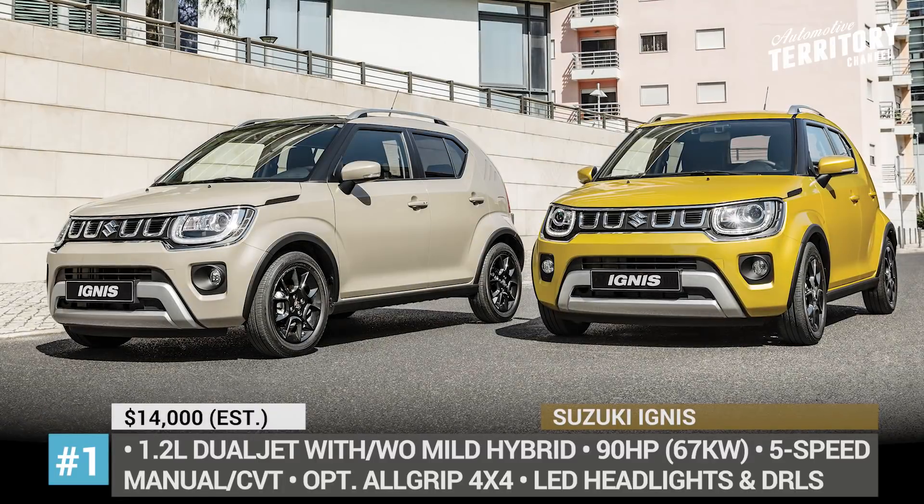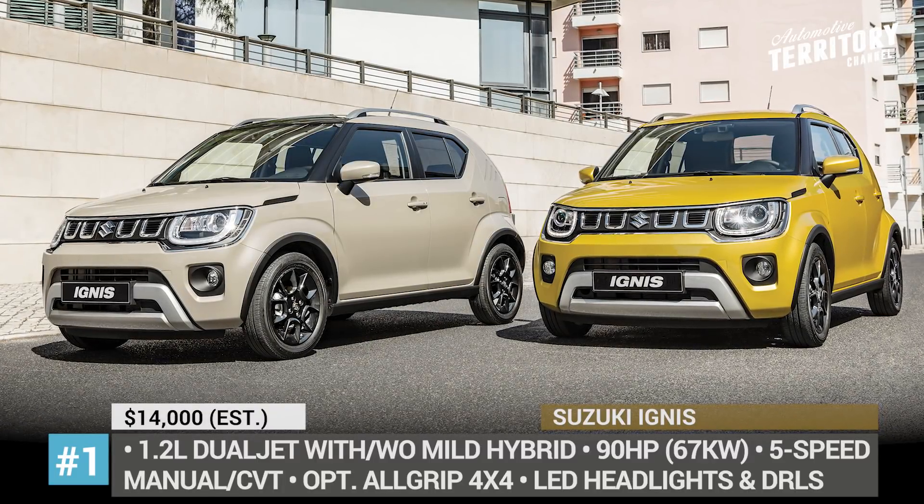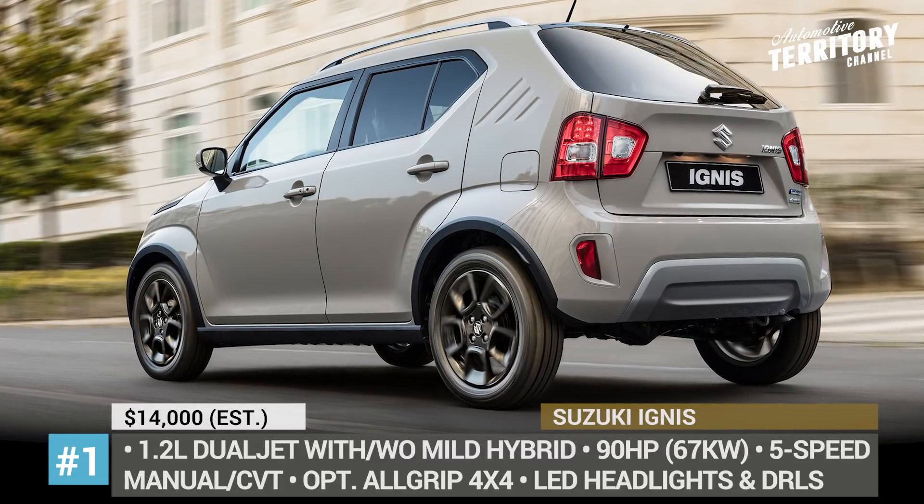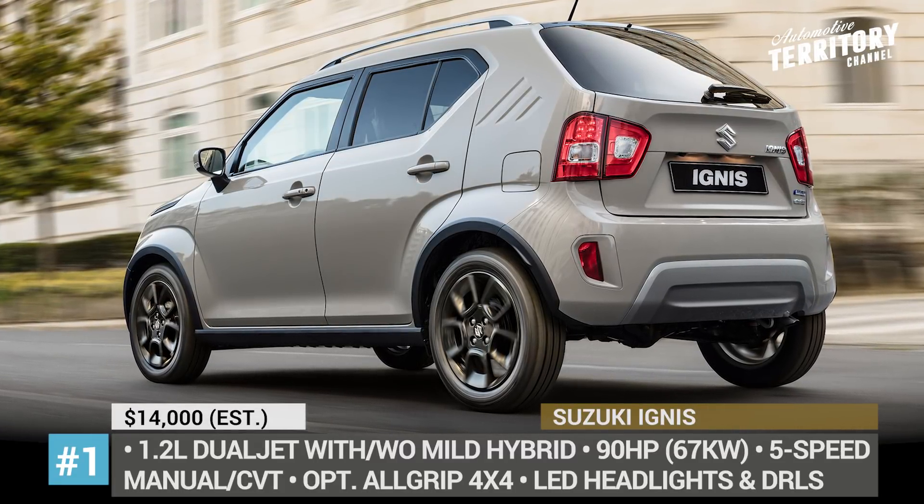Inside, the Ignis remains largely untouched, though Suzuki does offer new color schemes, an updated instrument cluster and infotainment with standard Apple CarPlay and Android Auto.